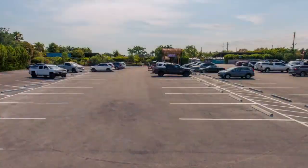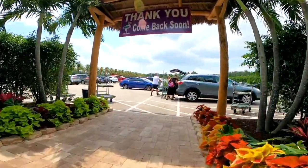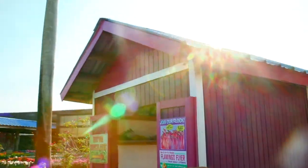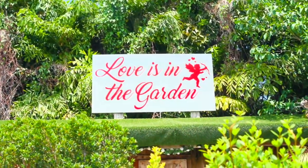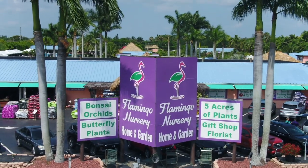Parking is a breeze, with over 200 paved spaces and friendly staff to help load your car. Please visit us again soon, so we can provide you the very best flamingo experience. We are open every day, 8am to 6pm, to serve you.